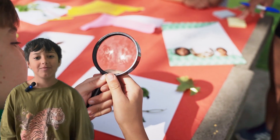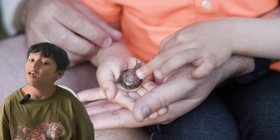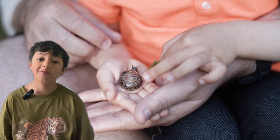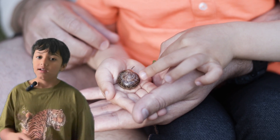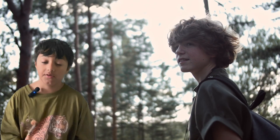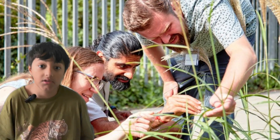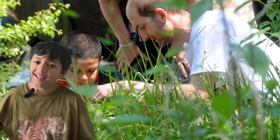Hello guys, welcome back. Today we're going to be looking at citizen science. Next month in April is citizen science month, where we will be celebrating citizen science. Citizen science is when citizens come and do some scientific work like bird watching, counting how many birds there are in your local park, stuff like that. Are you ready? Let's go.